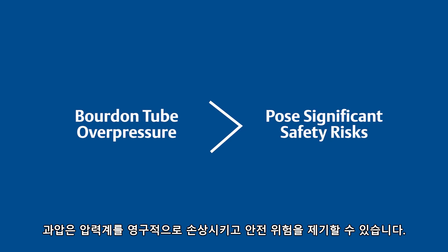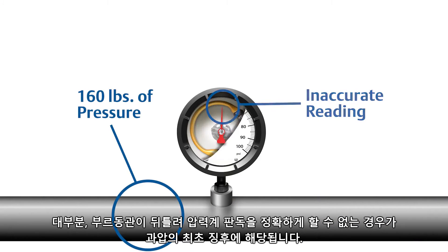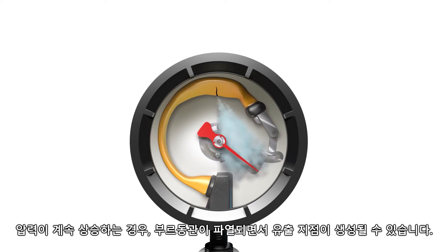Overpressure events can permanently damage mechanical pressure gauges and pose safety risks. Often, the first indication of overpressure is that a gauge reads inaccurately due to a warped Bourdon tube. If pressures continue to rise, the Bourdon tube may rupture, resulting in a leak point.